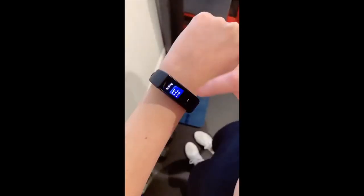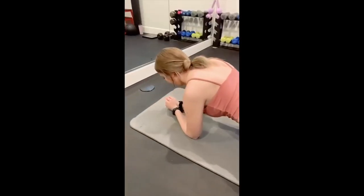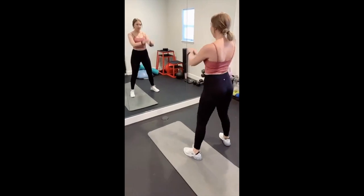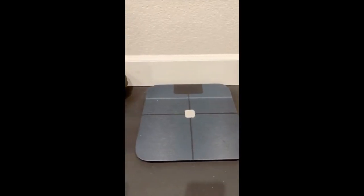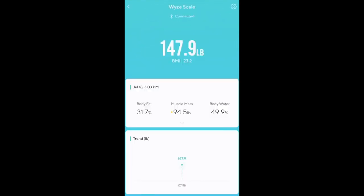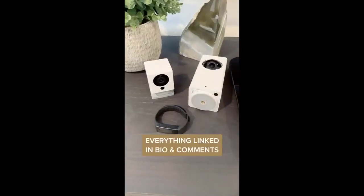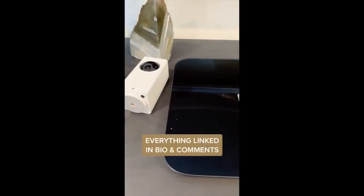Wyze also has an activity band that keeps track of your workouts, your steps, and your heart rate — great for working out and keeping track of your activity, and it's only around $30. And last but not least is their smart scale, which is seriously awesome. It syncs up with their app so you can track everything through it — not only does it measure your weight but also your body fat, muscle mass, and even your heart rate. I love that these are all really high quality while still being super affordable.